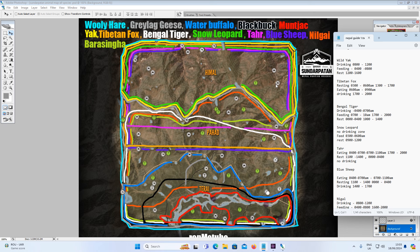Next we're on to Tar, shown in pink. You find them in upper Pahad and Himal — basically where it starts getting mountainous. They eat from 4am till 7am, 7am to 11am, and 5pm to 8pm. They rest from 11am to 2pm and from midnight till 4am. There is no drinking need zone for the Tar.